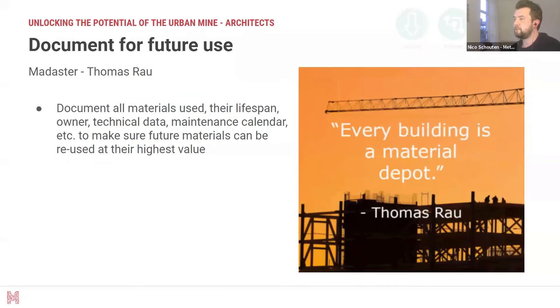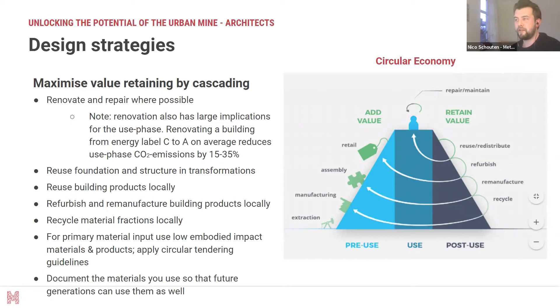From the management perspective, it's very important to understand what materials are in buildings. If we document the materials we have in a building, we can do this analysis much more thoroughly and get a much better understanding of the potential value of these material chains. Thomas Rau is one of the founders of Madaster, which is an upcoming lecture I highly suggest listening to very carefully. To summarize: renovate and repair where possible; keep material at the highest level of the value chain; reuse buildings and local building materials as much as possible; find materials with low embodied impact; and document materials so future generations can use them as well.